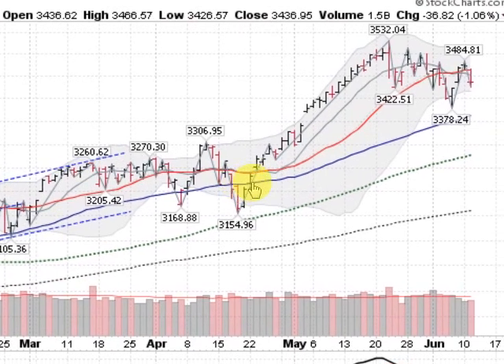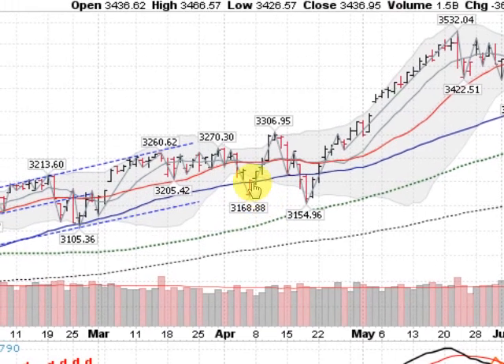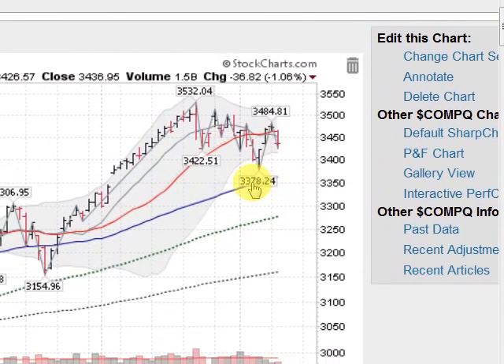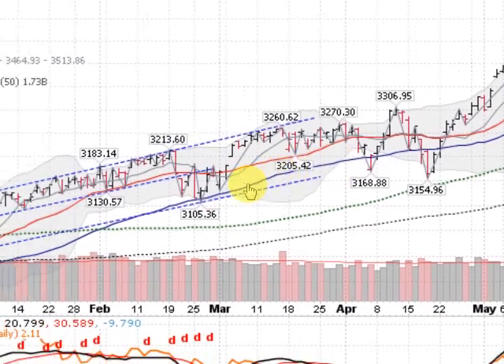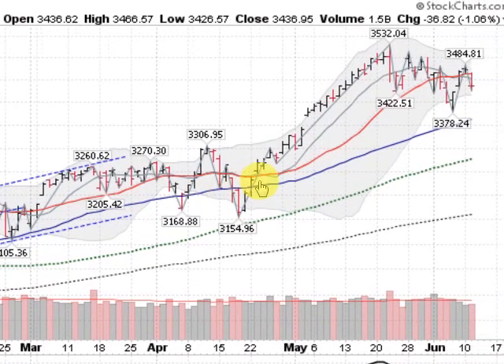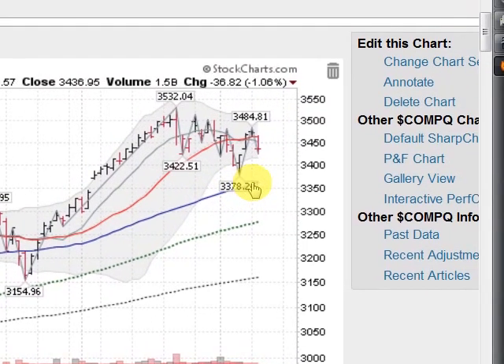It did break through the 50-day here, closed a couple days below it, but got back above it very quickly. Same back here — not even a close below it and bounced right off of it. So this is a point where longer-term investors will step in and support the market if they feel it is going to go higher. Going back to February, we can see the support at the 50-day. So the NASDAQ has had a history all year long of being supported at the 50-day moving average. Will it happen? Let's find out.